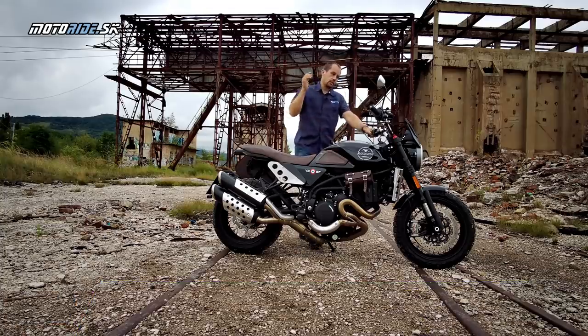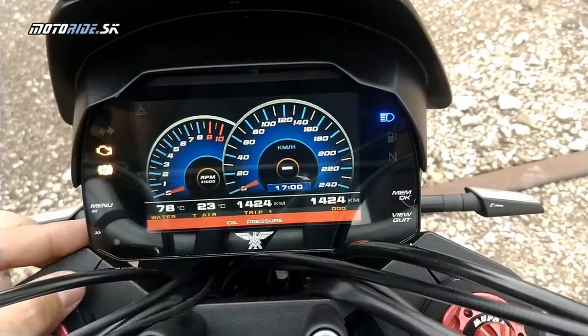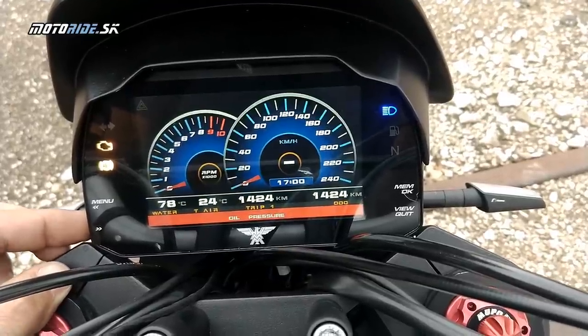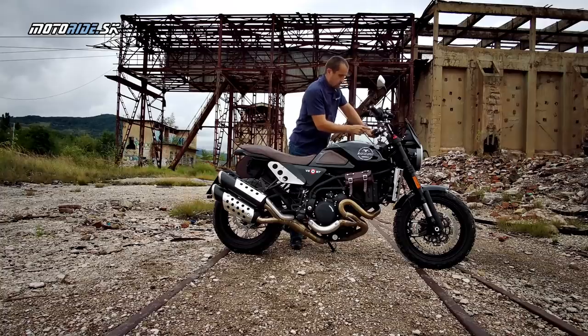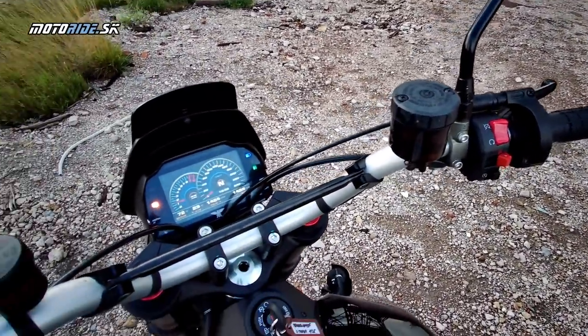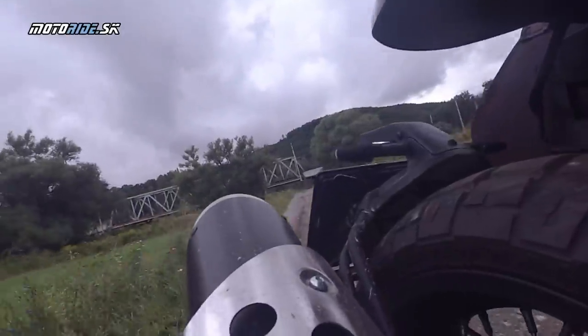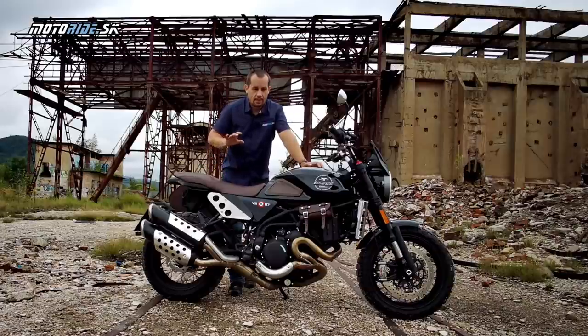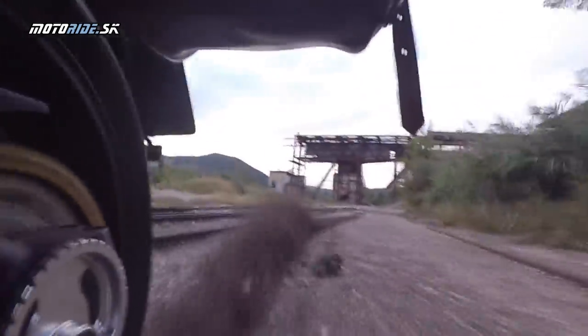Regarding electronics - standard fare today: full LED lighting front and rear, daytime running lights, LED indicators, full-colour TFT instrument cluster with multiple display modes. ABS of the latest generation is present, and fortunately there is a button to disable ABS on the rear wheel, which adds to the fun. There is no traction control on this motorcycle, which I consider a definite advantage, since Moto Morini certainly doesn't build bikes for beginners.